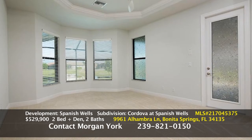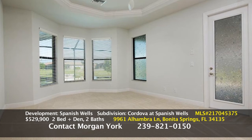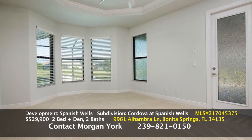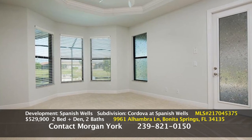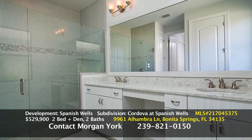The next picture is the master bedroom, which is very oversized with tray ceilings. It's got a door that will take you out to the lanai, so that's really nice. The next picture is the master bath with dual sinks and a beautiful walk-in shower. It's very spacious.